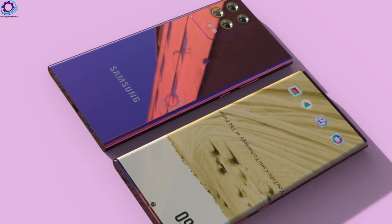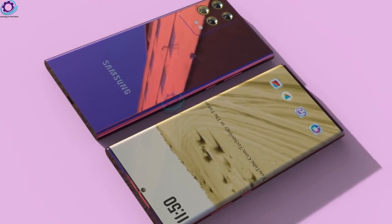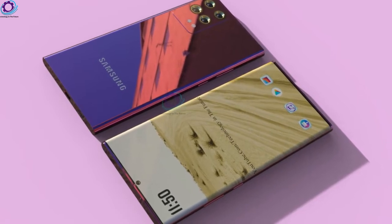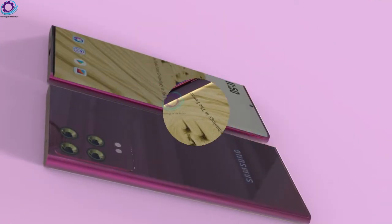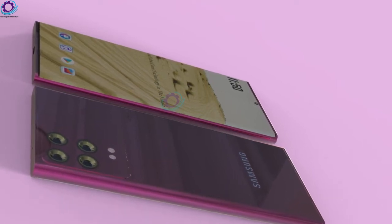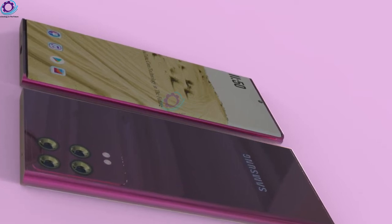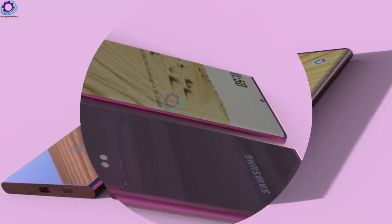The first thing we want to mention is the display. The design of this smartphone's screen is very smart. This Samsung phone comes with a big 7.1-inch Dynamic AMOLED 2X display with a resolution of 1440x3088. Moreover, it has Gorilla Glass 7 to protect the screen from dust or scratches.